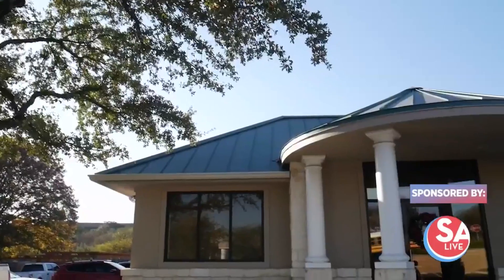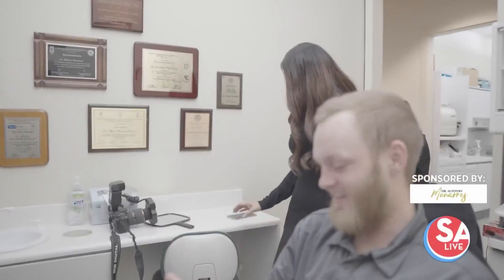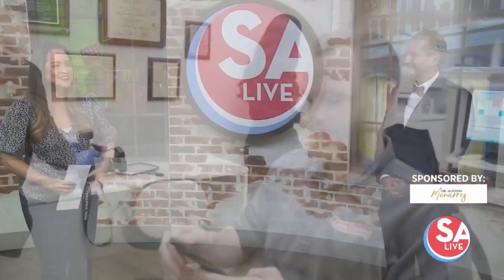The transformations are amazing. Dr. Alfonso Monarres with Stone Ridge Dental is helping to change lives one smile at a time and he can help you too. He is here with us now. Welcome, welcome. Thanks for having me, Fiona.